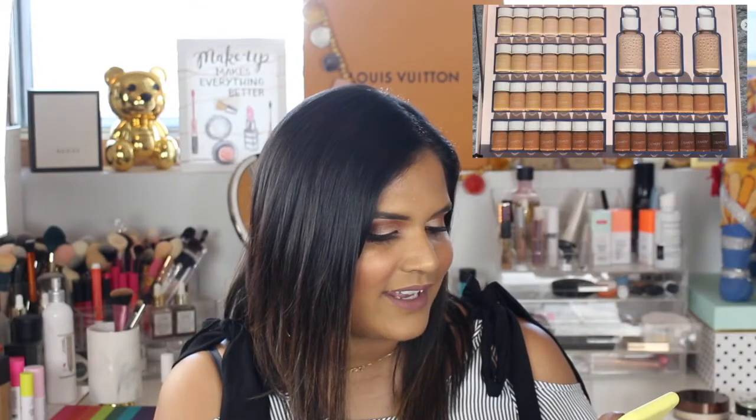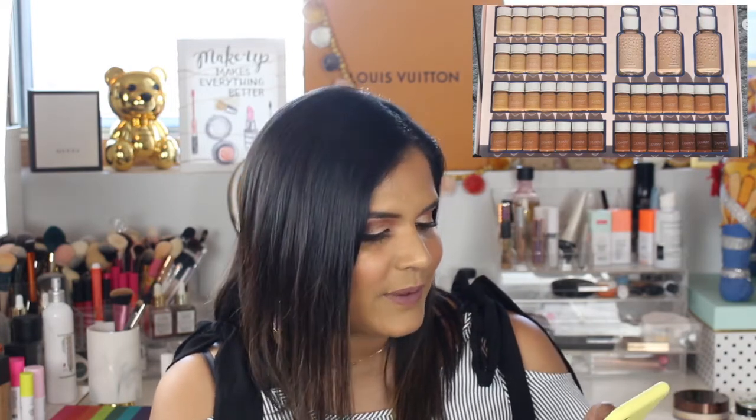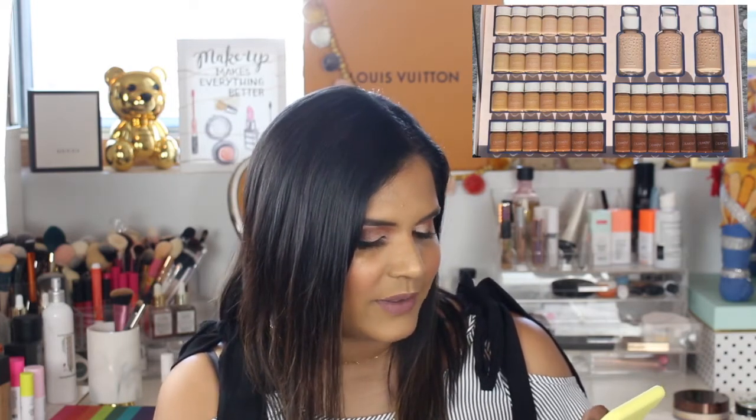Looks like ColourPop is coming out with a new edition. They are adding 42 foundations to their collection, as well as 3 loose powders and 6 blotting powders. When I saw this, I was really excited because I do like a lot of ColourPop's products, including their no-filter concealer.